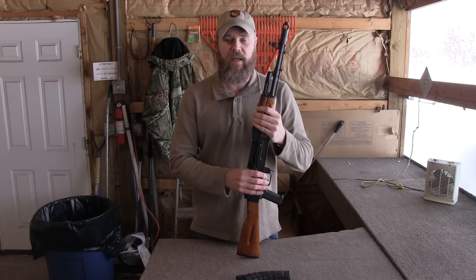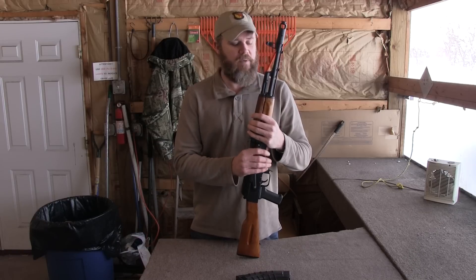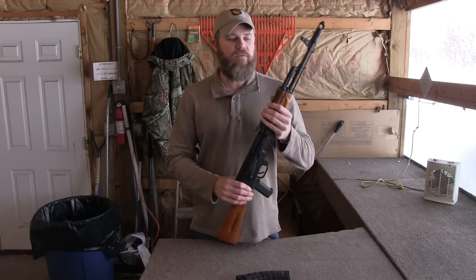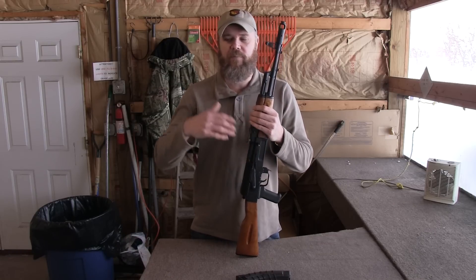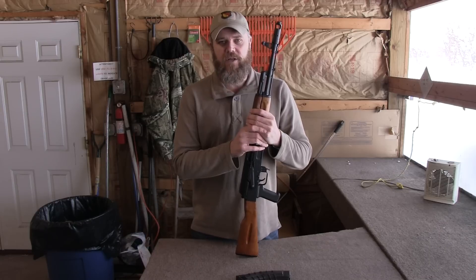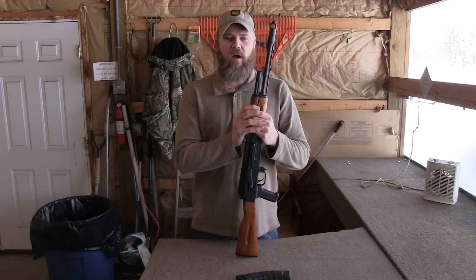The stamped receiver quickly replaced the milled receiver guns in service. One thing we never saw from the Russians, at least in terms of a military rifle that was adopted, was a milled receiver AK-74. The AK-74 came around in 1974; by that time the Russians had been stamping their rifles for a couple of decades and were going to continue on with that process.